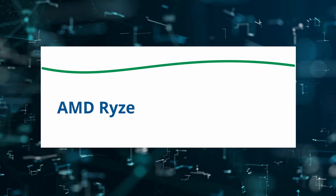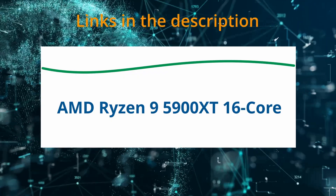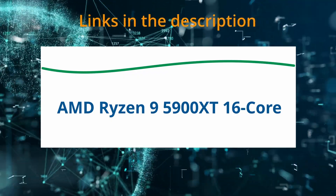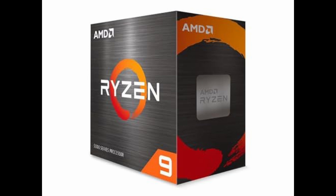Today I am reviewing the AMD Ryzen 9 5900 XT 16 Core. Let's begin with the core architecture. The Ryzen 9 5900 XT is powered by 16 cores and 32 threads, built on AMD's incredibly efficient Zen 3 architecture.